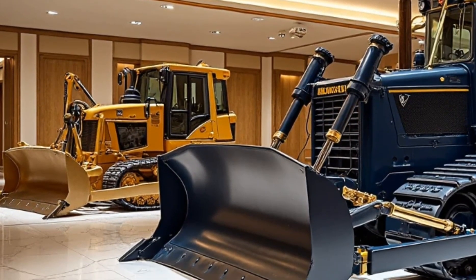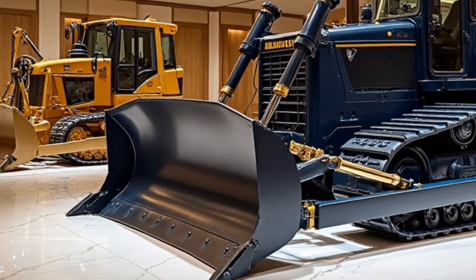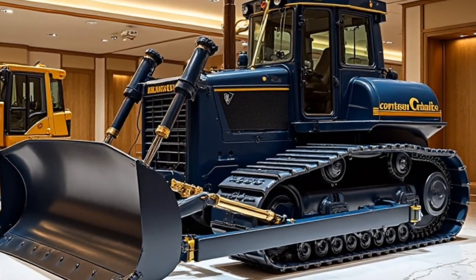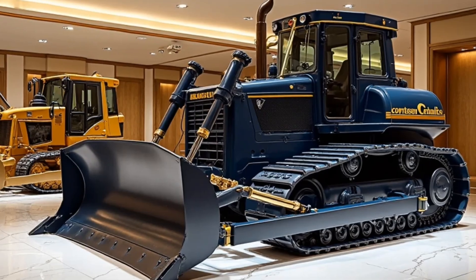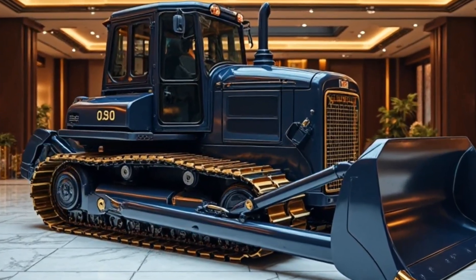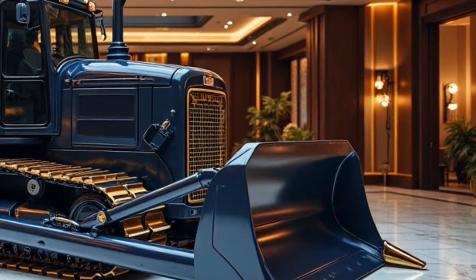Price. Innovation comes at a premium. The base model starts at around $2.3 million, with custom industrial packages pushing the price north of $3 million. Still, for ocean floor mining, disaster recovery, or submerged construction, it's a game-changer.